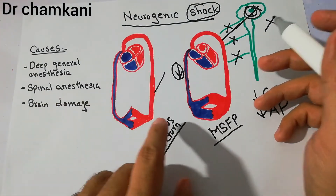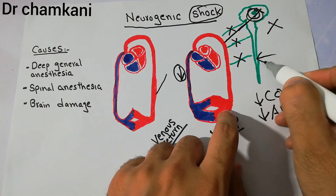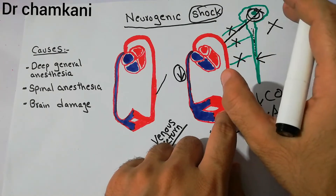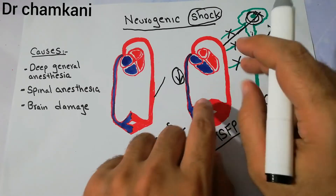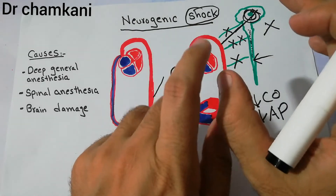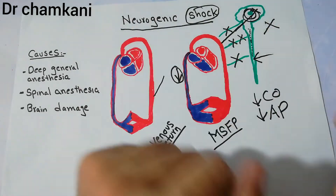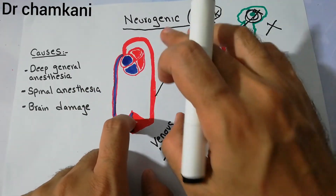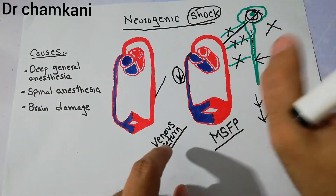The second cause is spinal anesthesia. Sometimes anesthetics given in the spinal region travel upward and depress the vasomotor center or the sympathetic nerves. When sympathetic innervation of the vessels decreases, tone is lost, blood vessels dilate, pooling of blood occurs, and neurogenic shock develops. So both deep general anesthesia and spinal anesthesia can cause neurogenic shock.